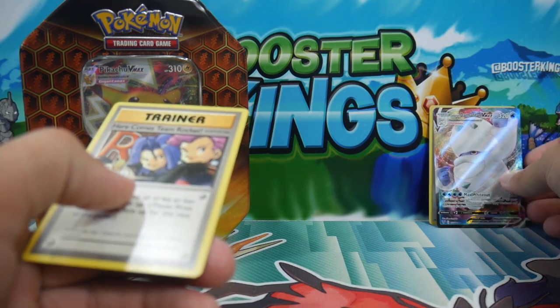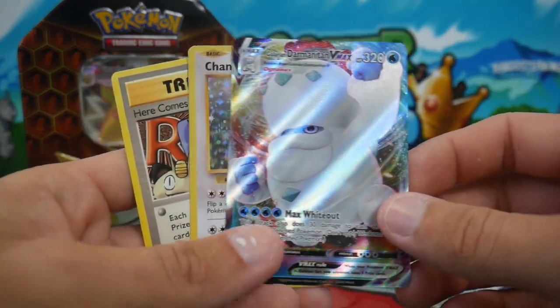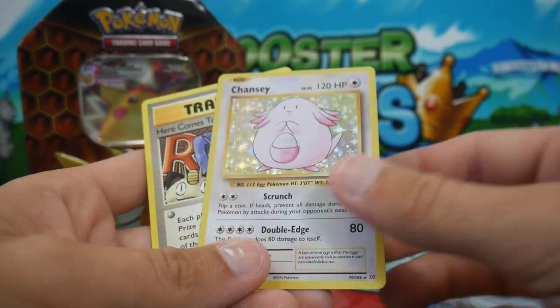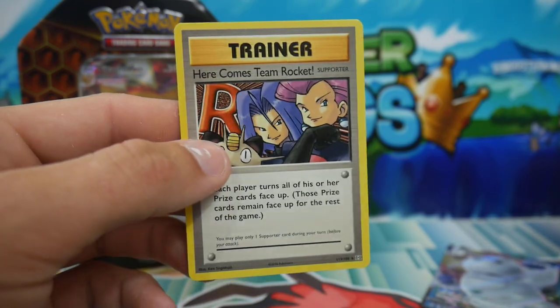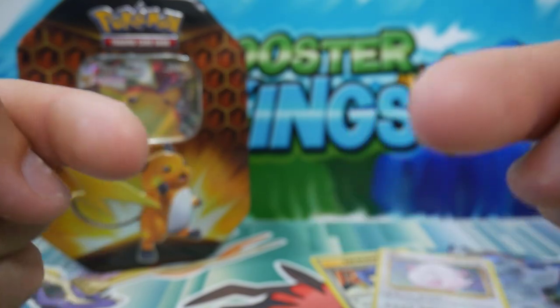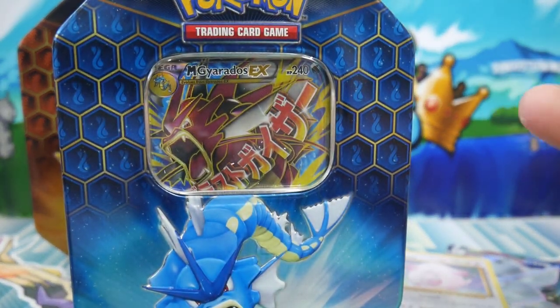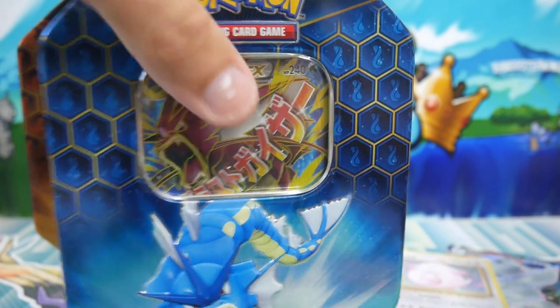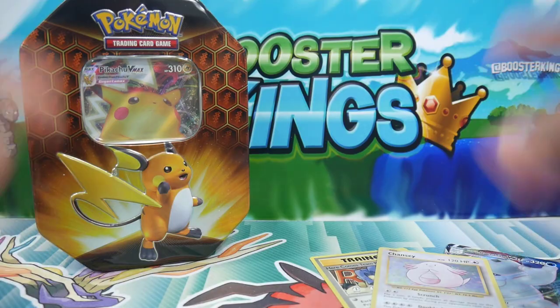We didn't do too bad, honestly. We got that Galarian Darmanitan VMAX, we got the Chansey Holo, and then we got that Secret Rare — Here Comes Team Rocket — very, very nice as well. Hopefully you guys did enjoy it. Make sure to leave a like, subscribe if you guys are new, and I will see you guys in tomorrow's video when we open up this one. Go check out the links right there for some more Pokemon card openings. I will see you guys in tomorrow's video. Peace out.